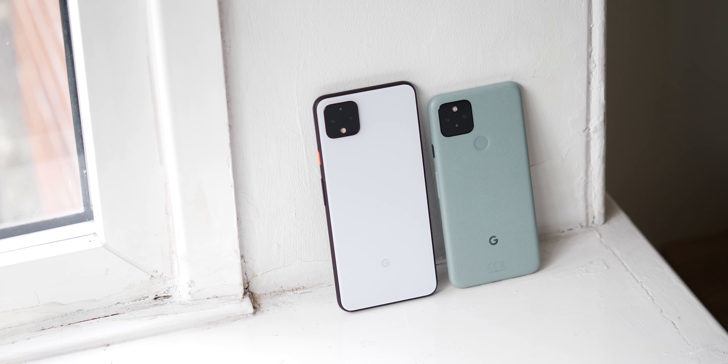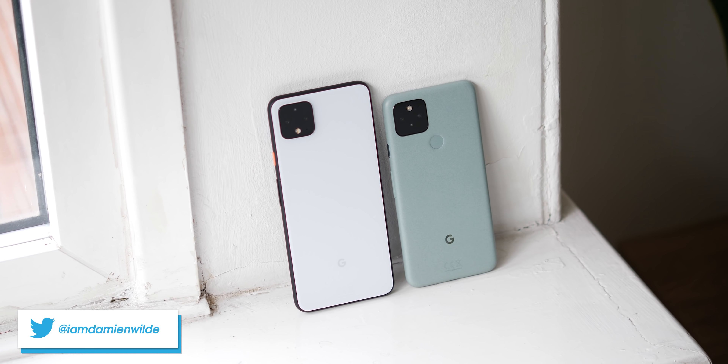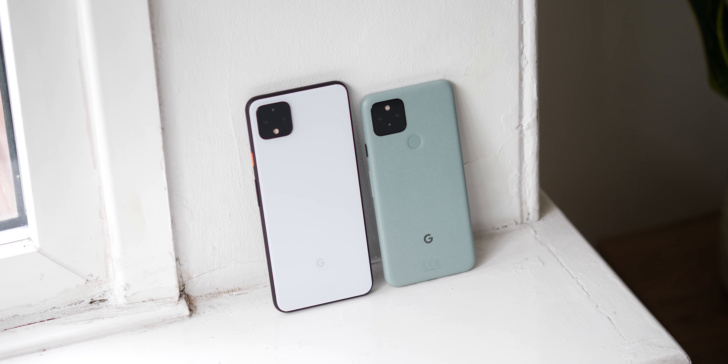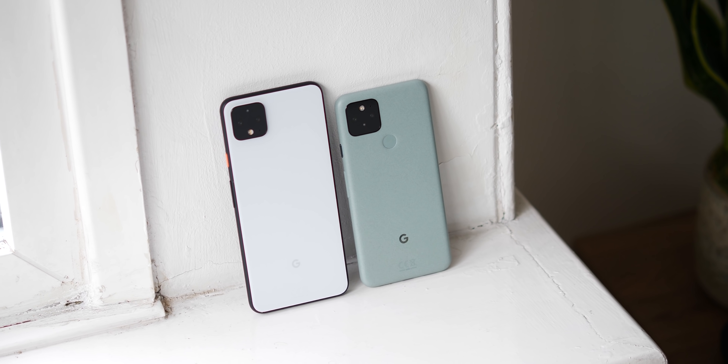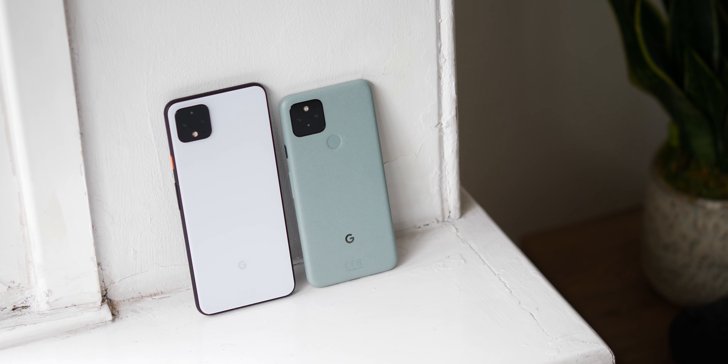It seems ridiculous to be even suggesting that after 12 months, someone should upgrade from the Pixel 4 to the Pixel 5, but we're here to examine whether this is a thought you might be having. So let's work out if you should upgrade from the Pixel 4 to the Pixel 5.